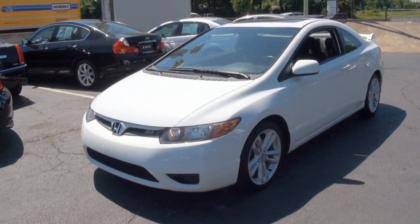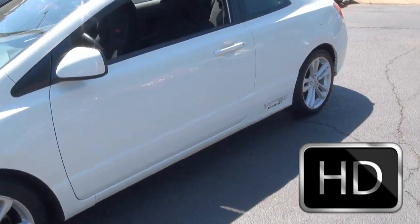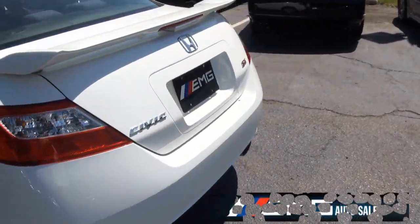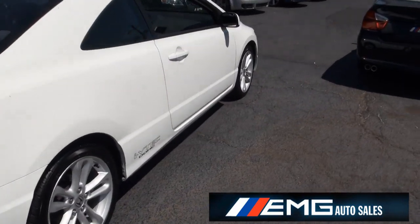Welcome to EMG once again. 2006 Honda SI Coupe. This Civic's definitely nice — i-VTEC double overhead cam. I personally like the white out of all the colors that they have. It makes it look very rich.